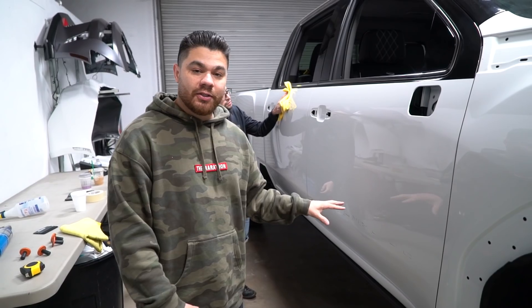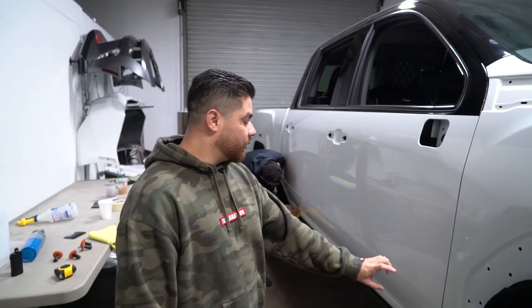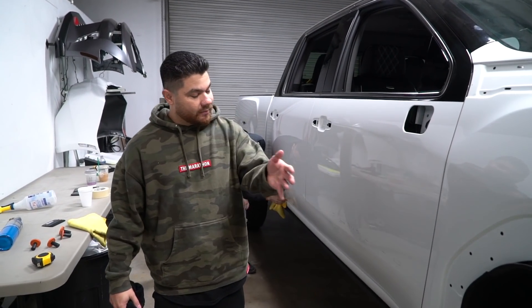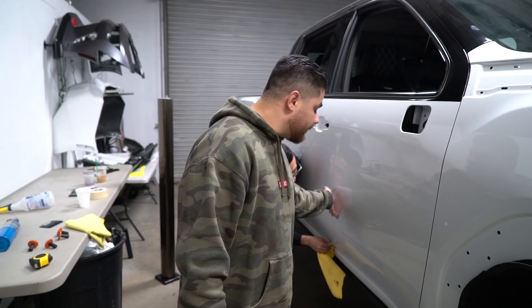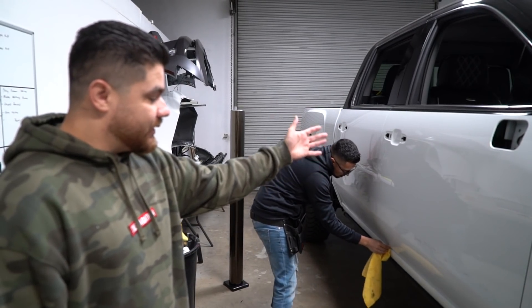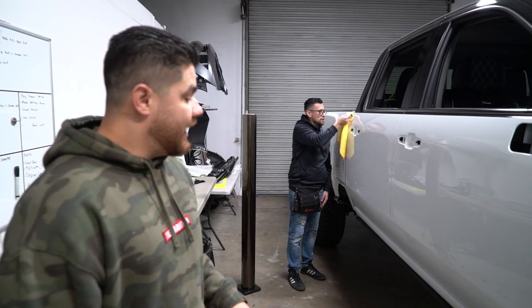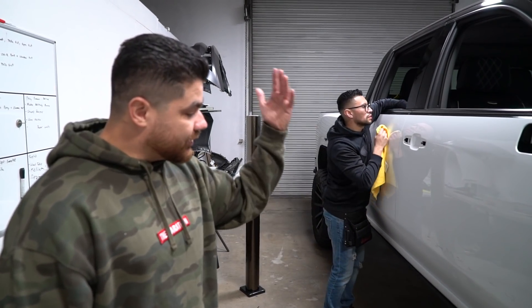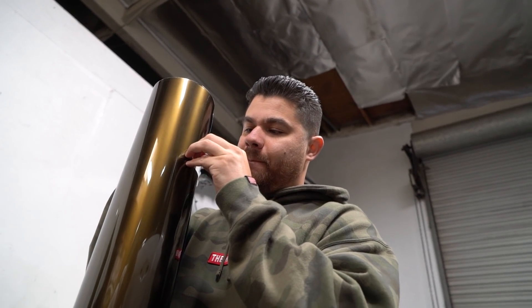Before we lay this panel, I want to talk about the Denali emblems that were on the truck when it was brought to us. As we removed them, we realized they were painted on the vehicle — meaning they were chrome before. Somebody masked off the area and painted them black, and the paint got stuck to the truck. The only way to get this off would be a full color sand and buff. At this point it's not needed because it doesn't show through the vinyl, so we're gonna go right over it. We are gonna put the Denali emblems back on.